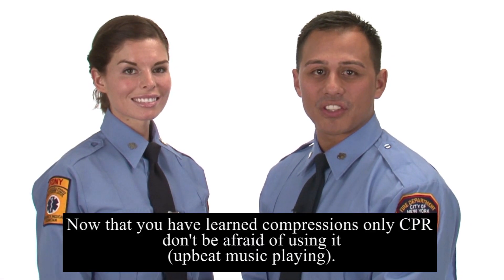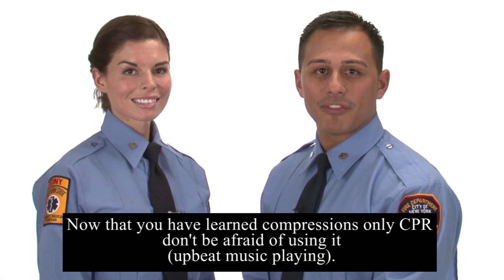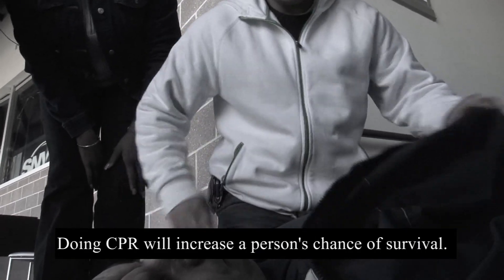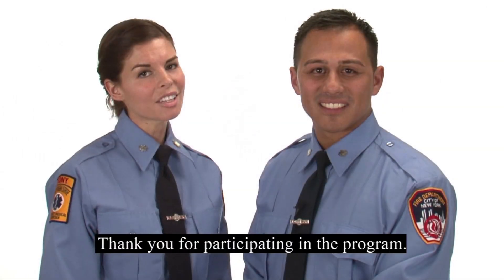Now that you have learned compressions-only CPR, don't be afraid of using it. It is always better to do something than nothing at all. Doing CPR will increase a person's chance of survival. Thank you for participating in the program.